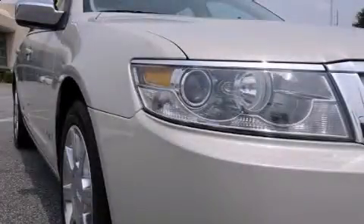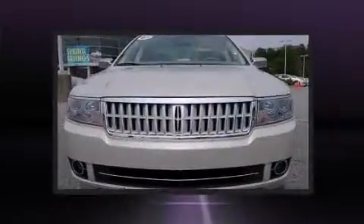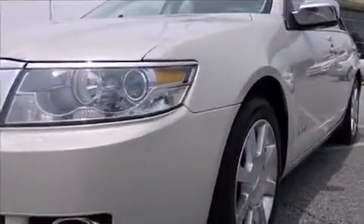Introducing the 2008 Lincoln MKZ. This four-door, five-passenger sedan just recently passed the 60,000-mile mark. It features an automatic transmission, front-wheel drive, and a 3.5-liter six-cylinder engine.